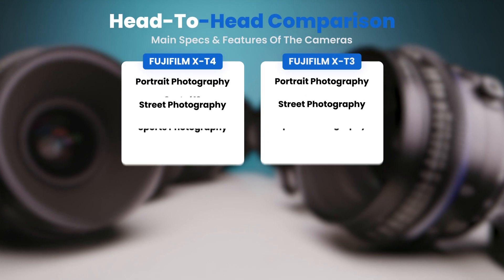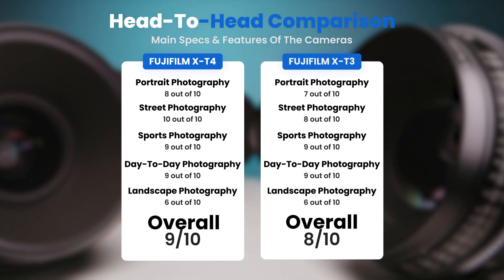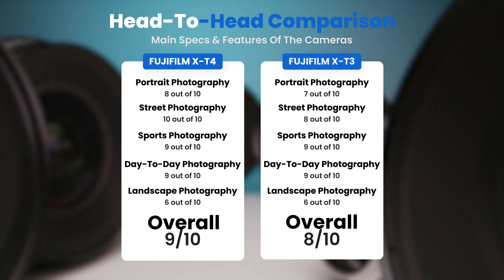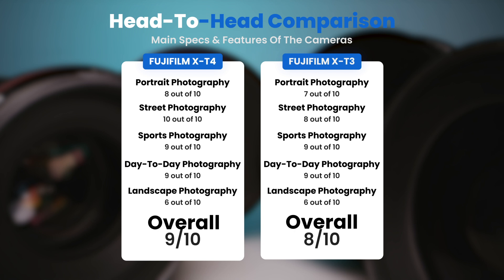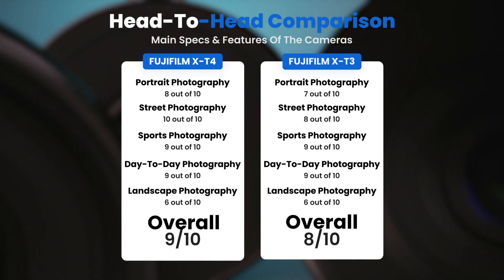To conclude, here are our overall ratings for both of these cameras. Fujifilm X-T4, we will give it an overall rating of 9 out of 10. Fujifilm X-T3, we will give it an overall rating of 8 out of 10.